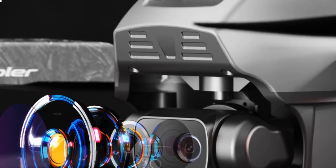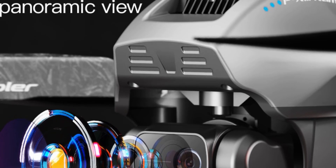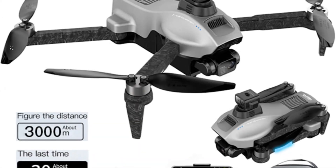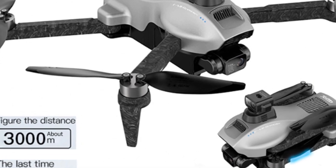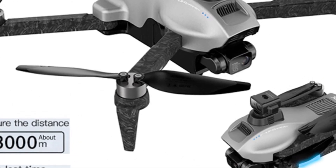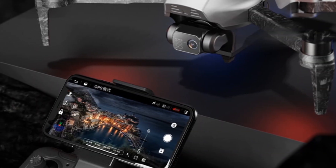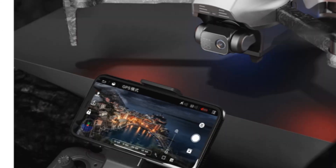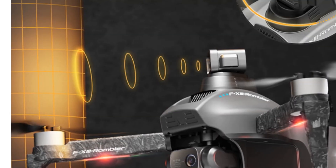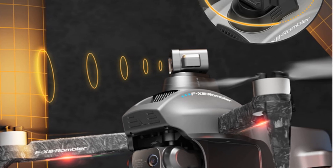With a control distance of 3,000 meters and a maximum flight altitude of 120 meters, you can explore vast areas and capture breathtaking shots. The drone supports various features such as app control, auto-return, and integrated camera control. It comes with a built-in battery and USB charging for convenient power management. The F-13 drone's durable construction and ready-to-go assembly make it a reliable choice for both indoor and outdoor use.